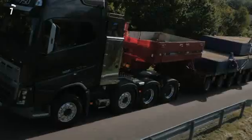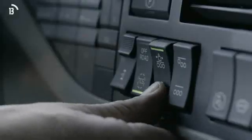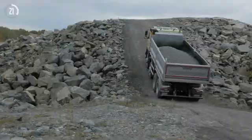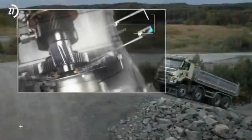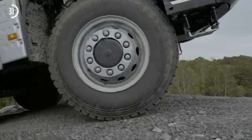I-Shift with crawler gears is great news for truck operators carrying heavy loads in demanding situations. It provides a unique startability from standstill with loads of up to 325 tonnes. It also helps truck operators to drive at speeds as low as 0.5 km per hour, which is a huge help when performing precision manoeuvres.